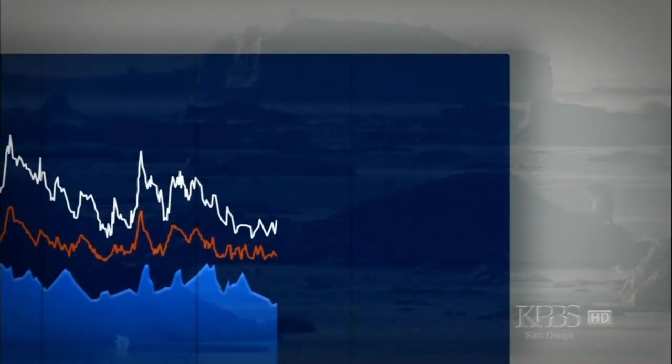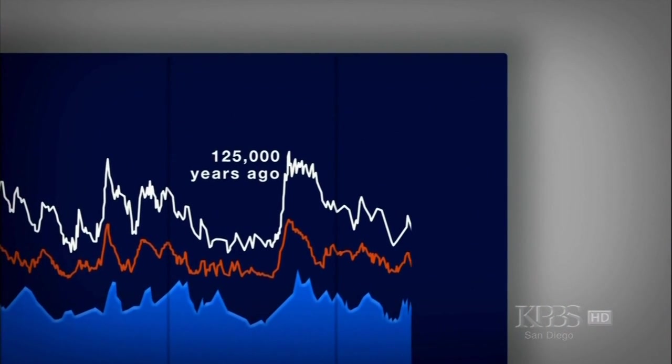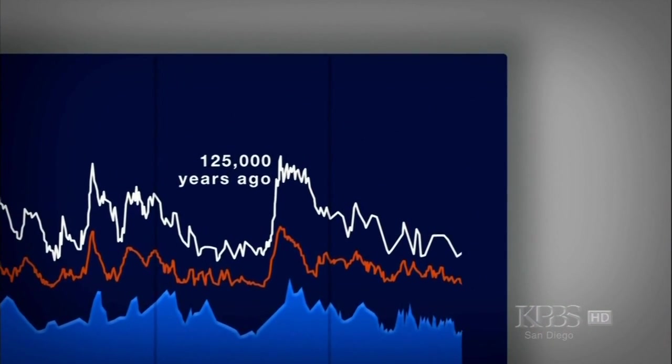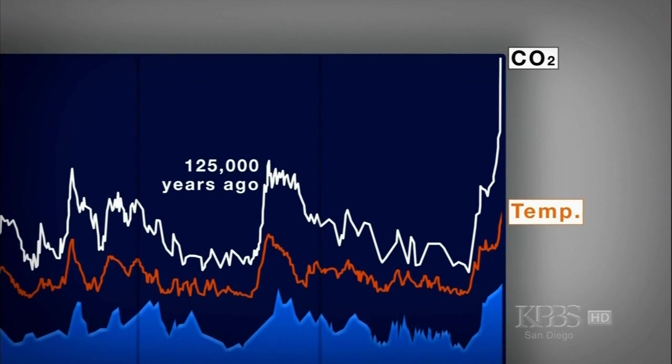The more recent ice core record shows the potential for a similar meltdown right now. Greenhouse gas levels in the atmosphere are even higher than they were 125,000 years ago — higher than they've ever been in the last half million years.